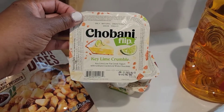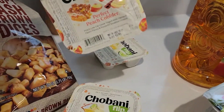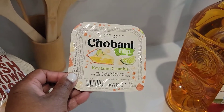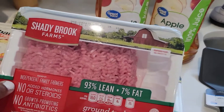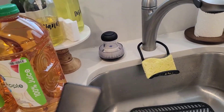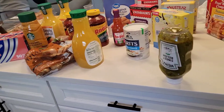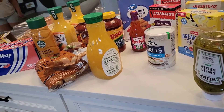My husband picked up three of these Chobani flips: Kielen crumble, peach perfect cobbler, and another Kielen. Two things of ground turkey, two apple juices. I needed another spatula - my husband said I didn't, but I did. Some milk. I showed you guys everything - that's all I got. I spent $300 and that's all I got, dang.